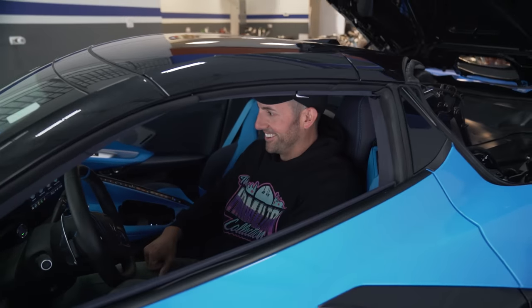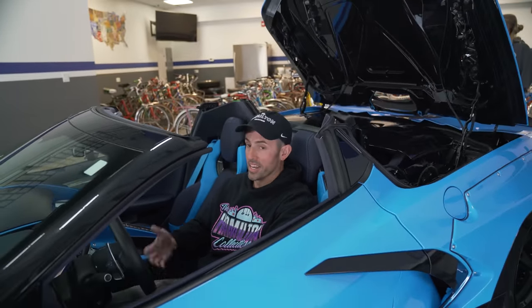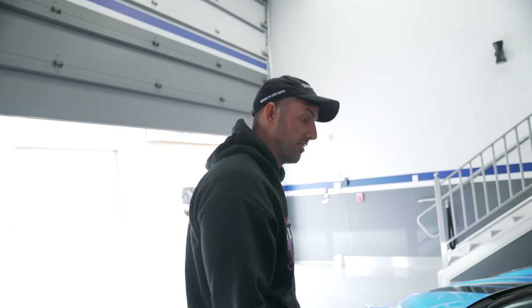I'll pop the top right now so we can get a better view. There we go — that's pretty badass, a hard-top convertible. Folding top motion complete. So now you get a little better view of the interior. By the way, the top went down in 13.2 seconds — that's faster than Steve. Beautiful, sexy interior, even a little bit of carbon on the seats.